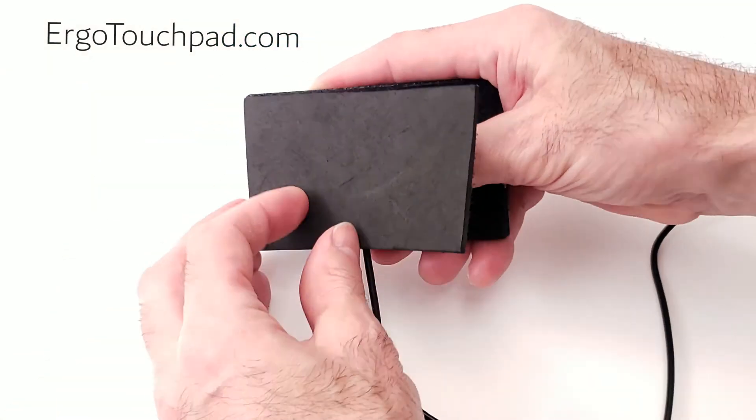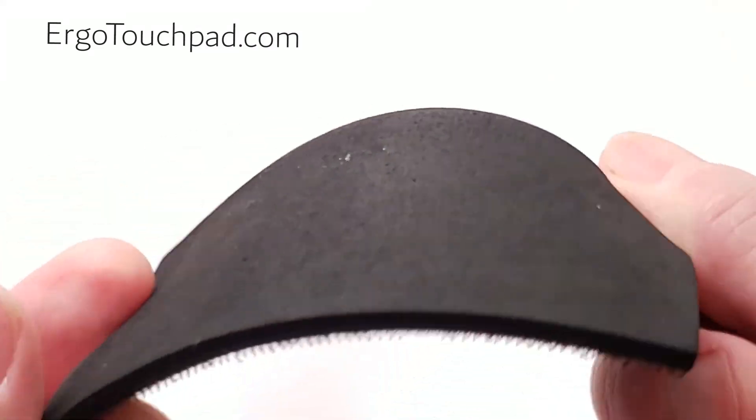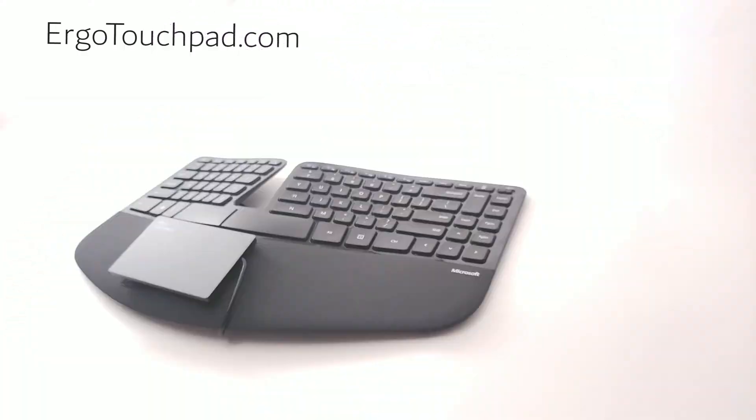Sized to fit anywhere. Versatile, thin, and backed with velcro so it's easy to attach — with a foam pad for sitting it flat, or an included velcro sticker so you can stick it anywhere.